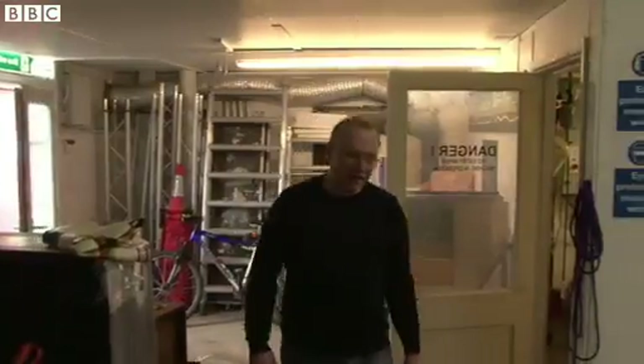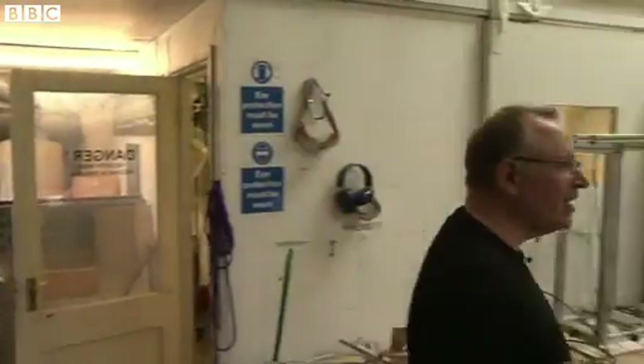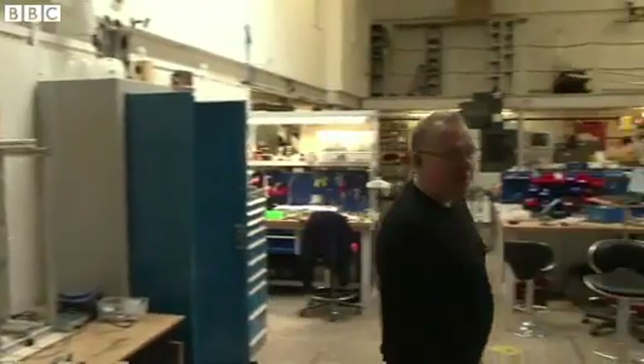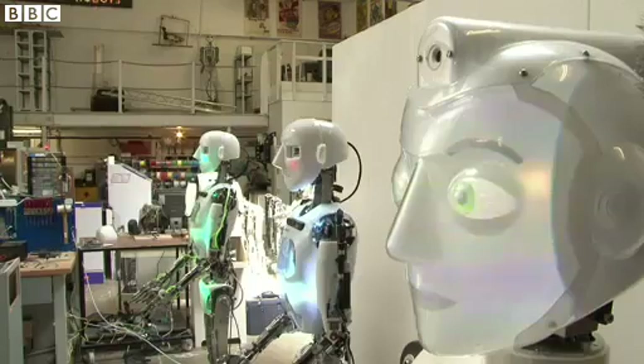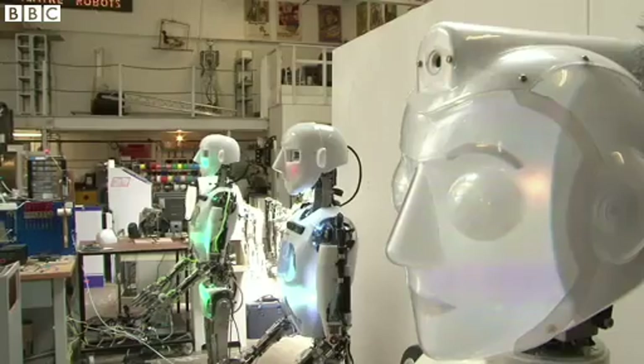This is where I work. This is our factory — the place where we build humanoid robots: robots designed to behave and look like people.